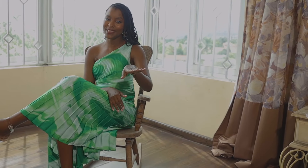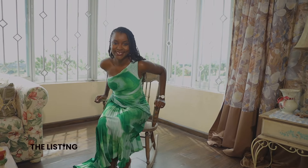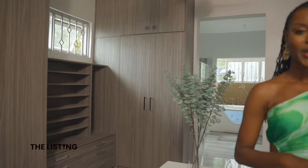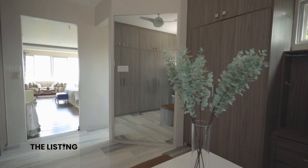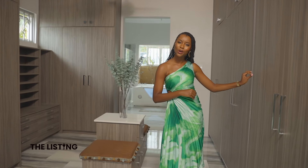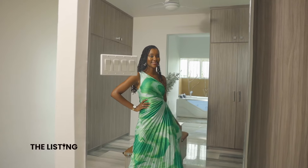Let's head into the pièce de résistance — the bathroom and closet. Behold the enormity of this walkthrough closet, a dream for the fashion forward. The porcelain tiles guide us to the primary bathroom, but the closet space is so expansive. I love how this neutral color palette is so relaxing, and this larger-than-life mirror.